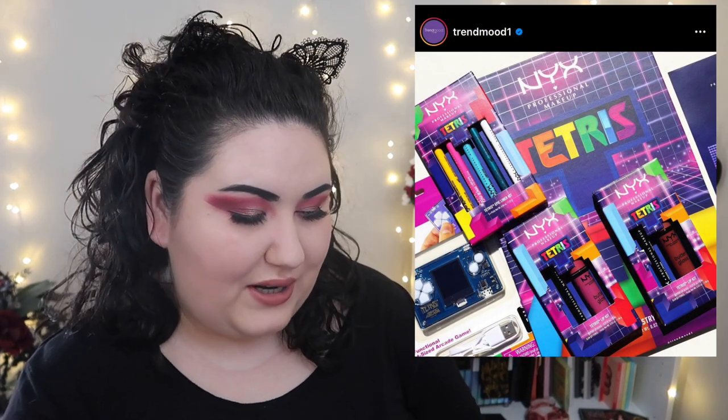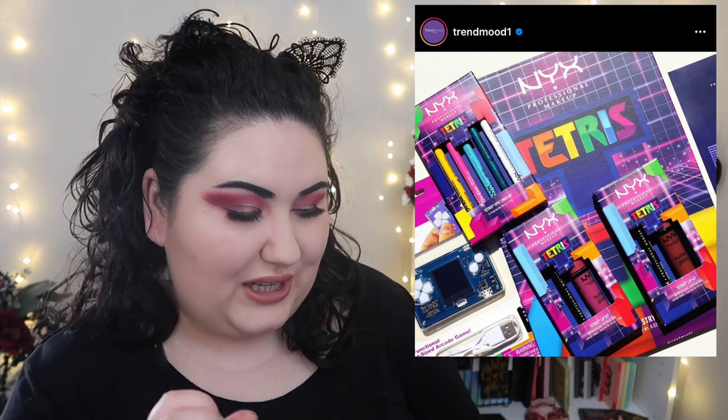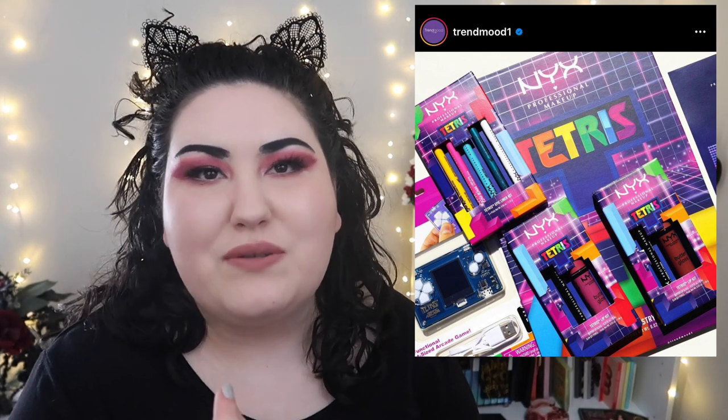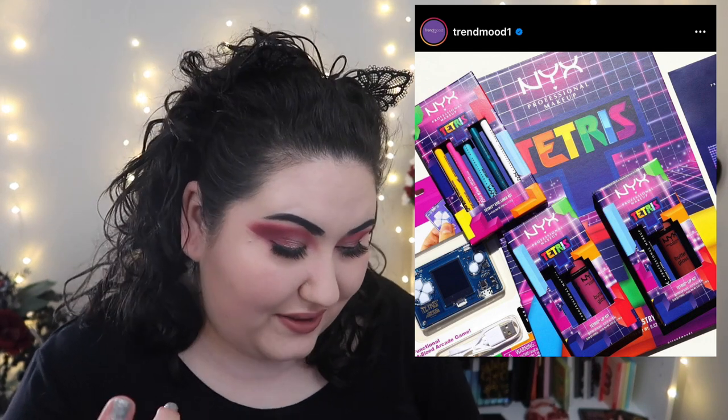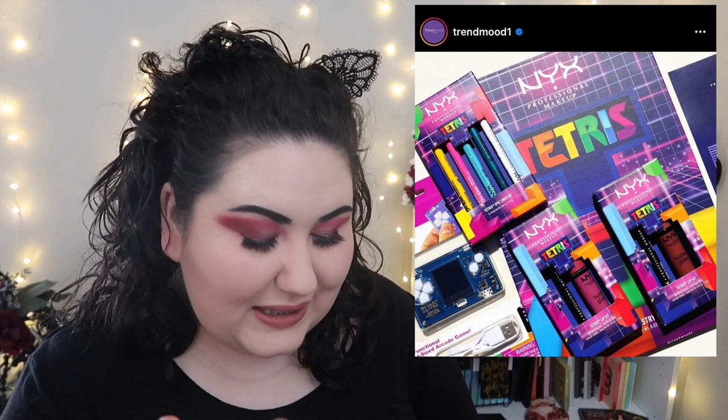Alright, so I have to talk about this — I think I got tagged in it a bit ago, but this is just too much. If this had been half the size I would be really excited because I love this game. This is the NYX Tetris Collection, but this palette is gigantic — it's just way too big. There are too many shades.